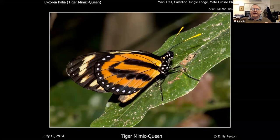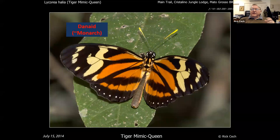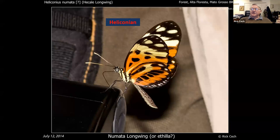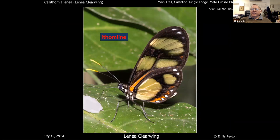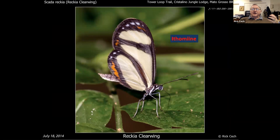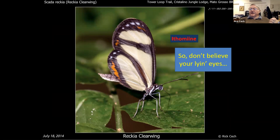What about this? That's a crescent — obviously different. This is a heliconian, related to the zebra you'd find in Florida. This is an athymine, vaguely related to the monarchs but in a more distant group. This is another crescent. This is another athymine. The conclusion: don't believe your lying eyes. You can learn some by type, but you're going to get fooled a lot trying to figure out what you're looking at. The good part is they're pretty, so it doesn't matter that much.